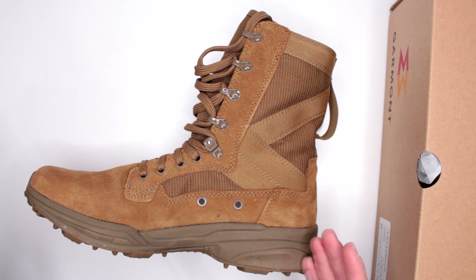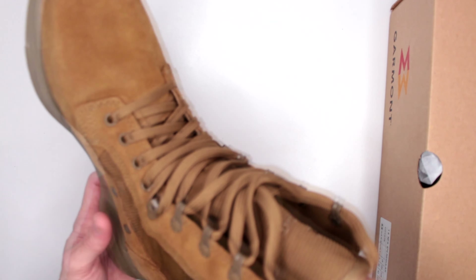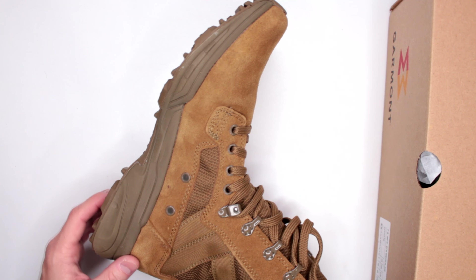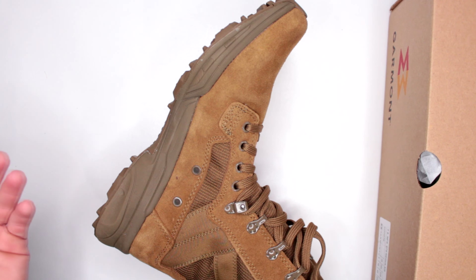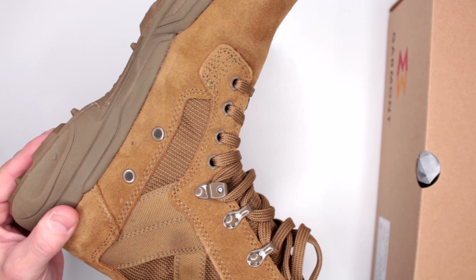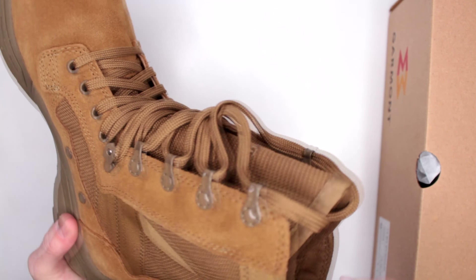Moving on to padding — there's not much padding in the shaft itself because this was designed to save weight, and padding adds weight. You do have a little padding in the tongue — which is gusseted, a bit strange, and we'll talk about that. Throughout the whole boot, in the toe box there is no padding — keep that in mind. Overall on comfort level, Garmont did a great job.